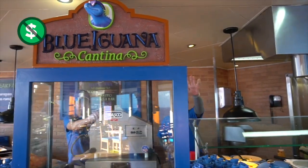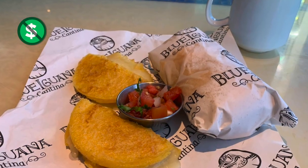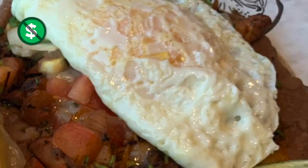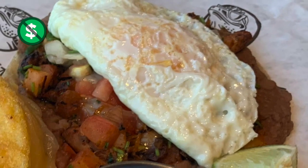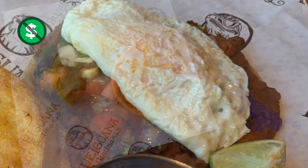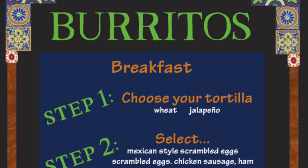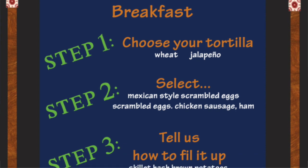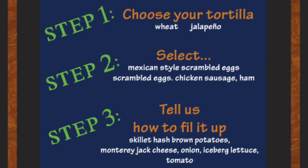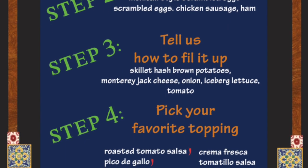Next up is Blue Iguana Cantina. At breakfast time, Blue Iguana Cantina has delicious breakfast burritos, the awesome huevos rancheros — basically a stacked taco with a fried egg on top, my personal favorite — and the delicious crispy cheesy arepas, basically like cornbread with melty cheese inside. Your breakfast burrito can be customized with your choice of eggs, chicken sausage, or ham. I recommend adding some crispy hash brown potatoes to give it a little crunch, and of course you can add salsa and much more.